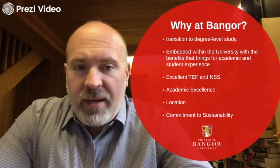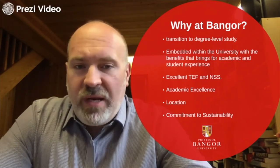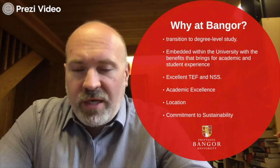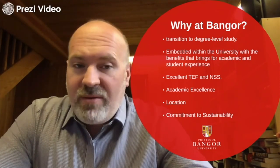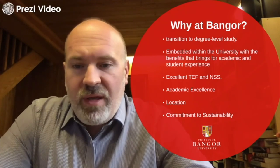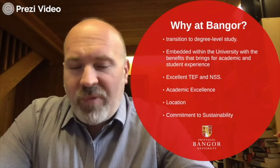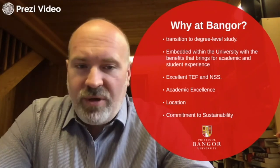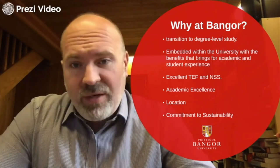So why come to Bangor? It's a great way to transition into your degree. It's fully embedded within the university, meaning you get all the experiences you would as any other student. We have the excellent TEF gold that I mentioned, a resounding NSS that keeps coming up very high on the league tables with academic excellence. All of the lecturers that you'll work with throughout your degree are from world-leading research backgrounds. We have a stunning location, and we have a commitment to sustainability, making us a very green university.